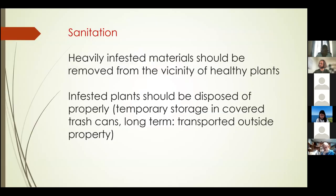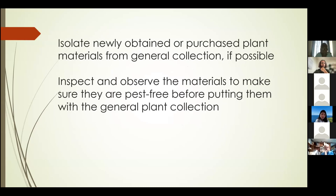Next is sanitation. Removal of heavily infested materials from the vicinity of healthy plants should be practiced to avoid continuous contamination, along with proper disposal of infested plants. For short-term storage, it may be good to put materials in covered trash cans. Long-term disposal should also be considered to minimize contamination of healthy plants. Isolation of newly obtained or purchased plant material should be practiced to avoid accidental introduction of new pests — inspect and observe the materials to make sure they are pest-free before putting them with the general plant collection.